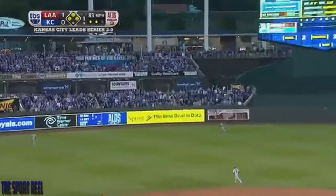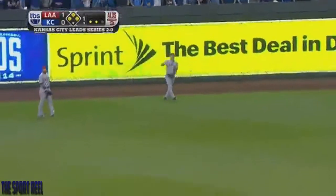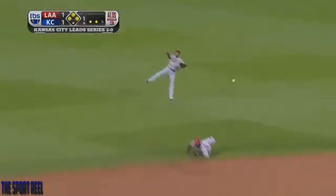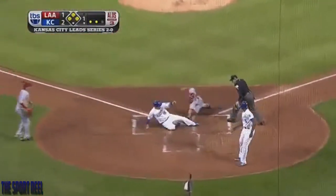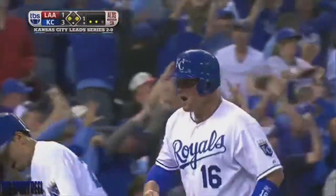In the air to left center field. Mike Trout with a long run — he will not get there. The ball's off the wall. Kane scores the second run. They're going to wave Billy Butler home — he is safe. A bases-clearing triple for Alex Gordon.